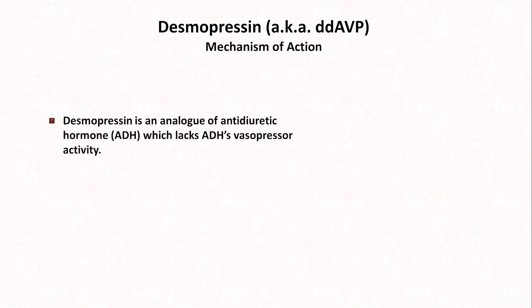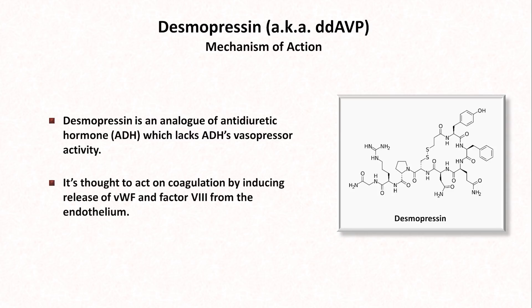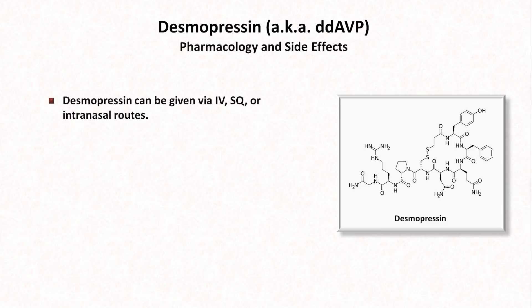Moving on to the specific medications, first up is desmopressin. Desmopressin is an analog of antidiuretic hormone, but one which lacks ADH's vasopressor activity. It's thought to act on coagulation by inducing the release of von Willebrand factor, as well as factor VIII from the endothelium, the former of which serves as a bridge between adjacent activated platelets. Desmopressin can be given via IV, sub-Q, or intranasal routes.